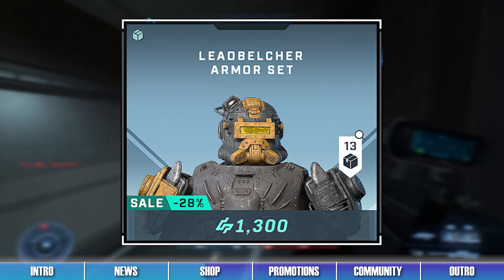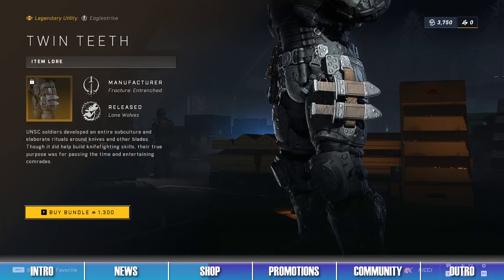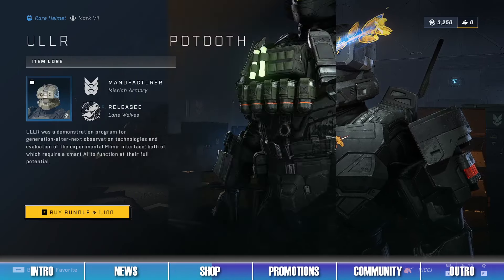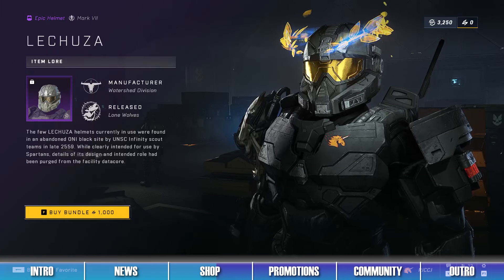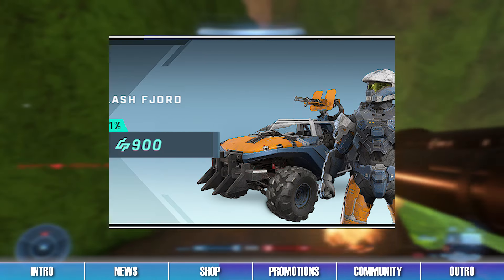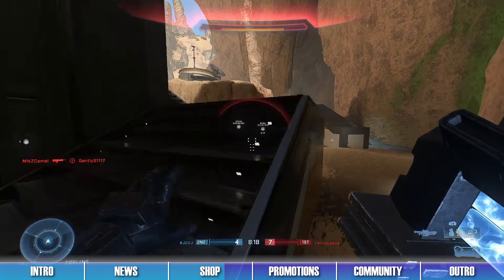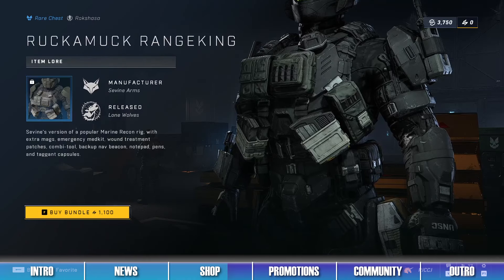The sixth bundle is the Leadbelcher Armor Set, which contains the Leadbelcher Helmet, the Hazard Zone Armor Coating, and the Twin Teeth Utility Piece. The seventh bundle is the ULLR Armor Set, which contains the ULLR Helmet, the Ruckamuck Hepatooth Chest Piece, and the ICU Emblem Set. The eighth bundle is the Lacusa Armor Set, which contains the Lacusa Helmet, the Boombox Stance, and the Sunshine Pass Armor Coating. The ninth bundle is the Flash Fjord Bundle, which contains the Flash Fjord Armor Coating, the Flash Fjord Weapon Coating, and the Cowcatcher Warthog Vehicle Model. The tenth bundle is the Locus Armor Set, which contains the Locus Helmet, the Raven Smoke Armor Coating, and the Ruckamuck Range King Chest Piece.